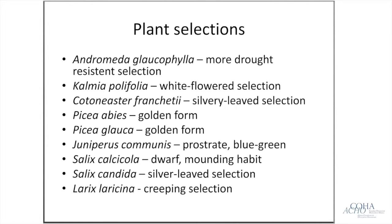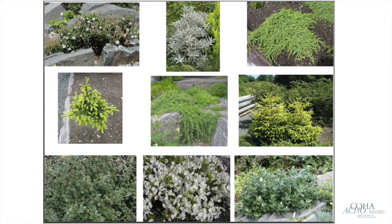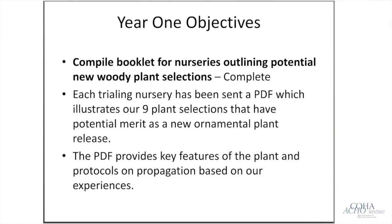We also have a dwarf Salix, a silver-leaf Salix, and a creeping larch. You can see on these images a quick shot of these plants. Top left is the Andromeda; going clockwise is the silver-leaf willow, the prostrate creeping juniper, the golden Norway spruce, the prostrate larch, the golden white spruce, bottom left the silvery-leaved Cotoneaster, the white Kalmia, and the dwarf mounding willow.